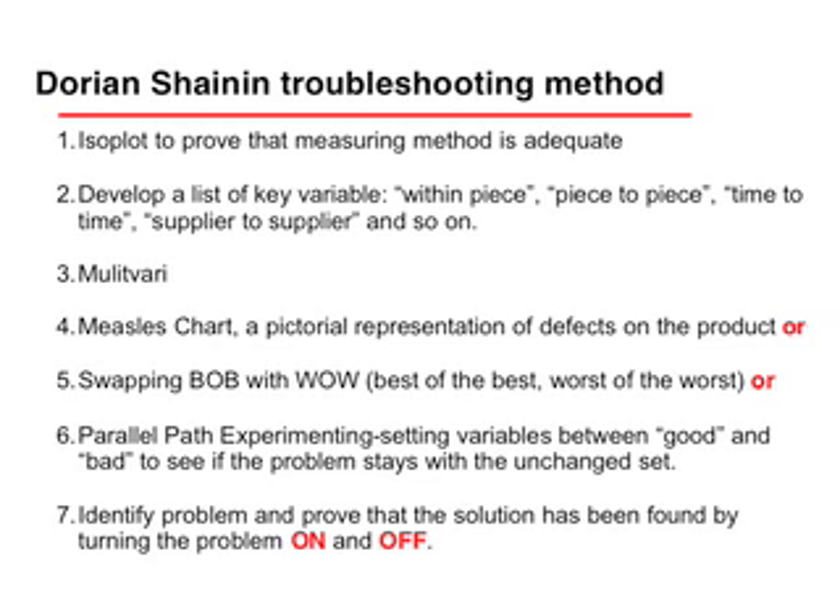The key points of the troubleshooting methods are developing an isoplot, a list of key variables, multivary, or swapping a best part and a worst part, to identify the problem.